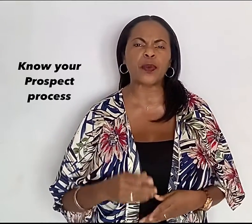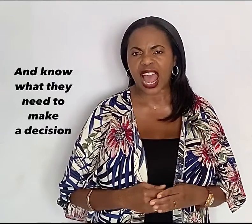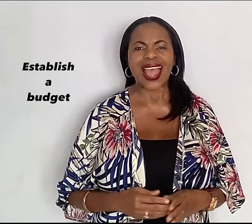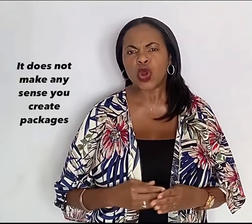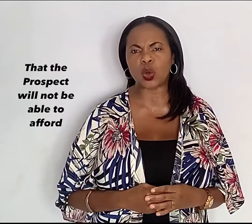Know your prospect's process — know who is involved in the decision-making process and what they need to make a decision. Establish a budget; it does not make any sense to create packages that the prospect will not be able to afford.